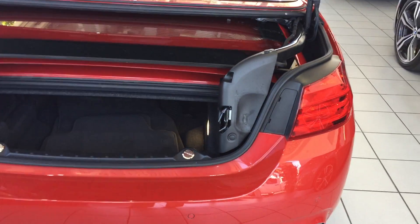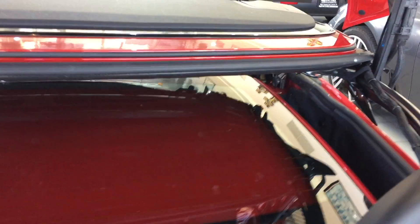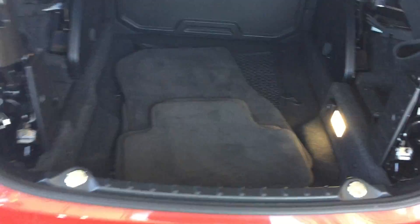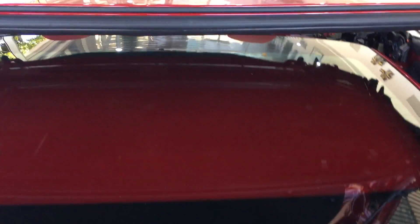We're going to look at the trunk space on this car. You can fit your items into the trunk area — it's big, wide, long, and deep. You can close that over and see that you've got a good amount of clearance there. Then you can hit this button, the top pops back down, and the frame pops back into place. Really nice system.